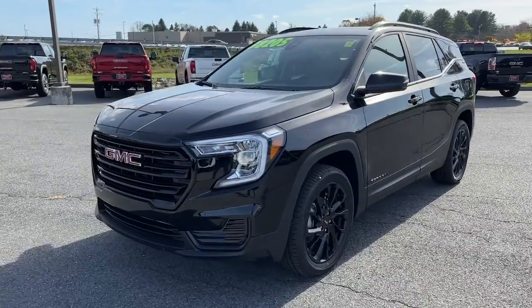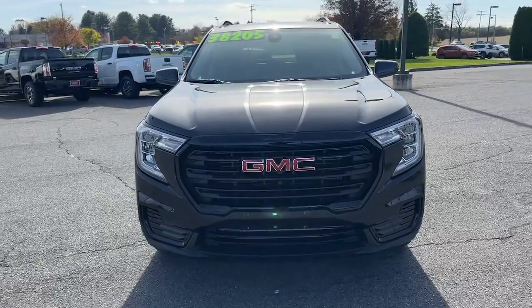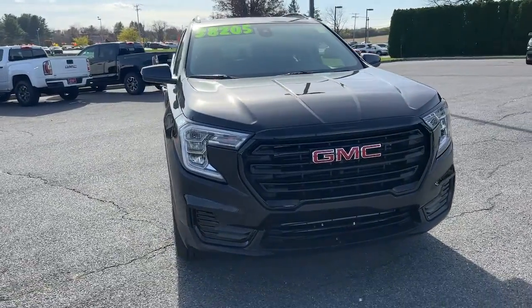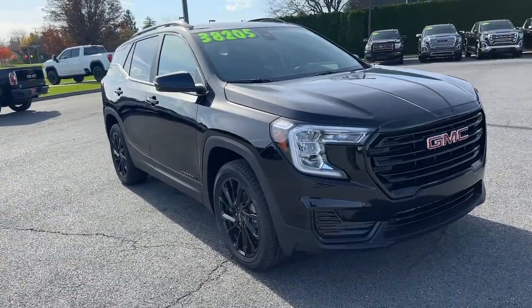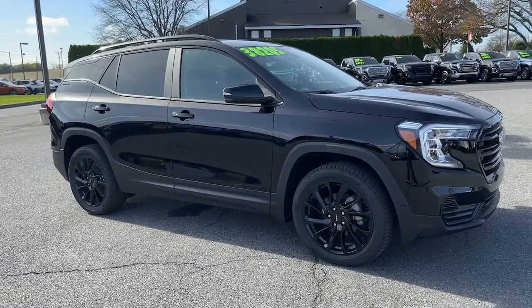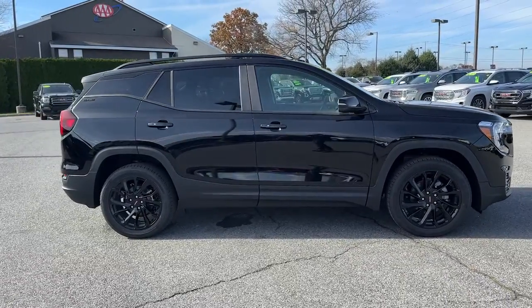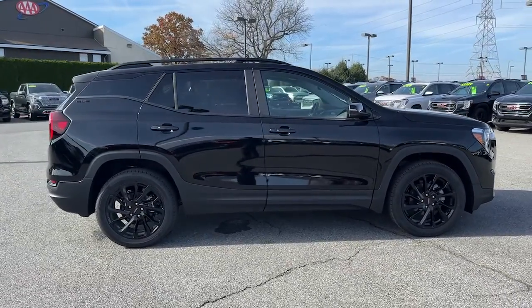Here is a wonderful 2023 GMC Terrain. Enjoy road trips more than ever before in this handsomely styled Terrain. Its comfortable, flexible interior offers all the amenities and space you need to make the journey relaxing. And you'll love its high safety scores too. The following are some of this vehicle's highlighted options.